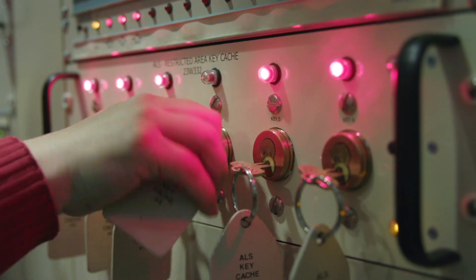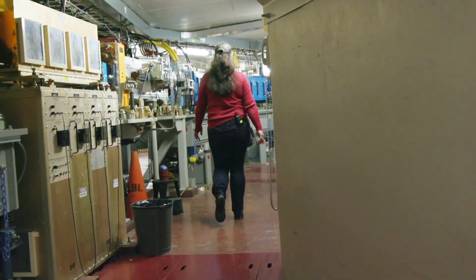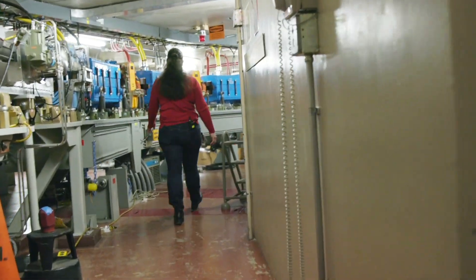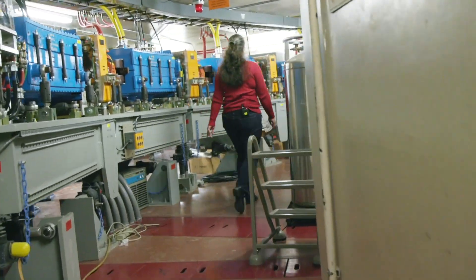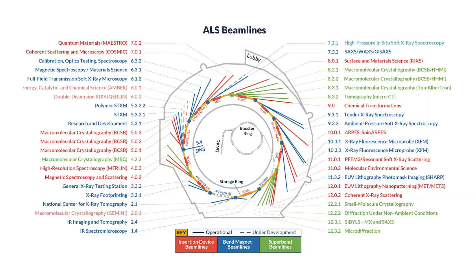We generate electrons from the electron gun, and then with the injector system, we increase their energy until we have a total of 500 milliamps of electrons in a beam inside the storage ring. These are moving at nearly the speed of light, and based on the magnetic fields that they are subjected to, they give off x-rays for about 40 different beamlines at the ALS for scientific research.